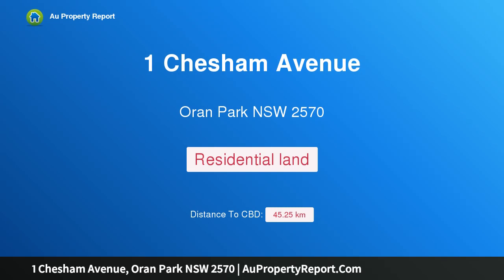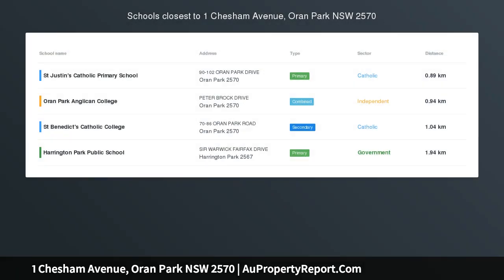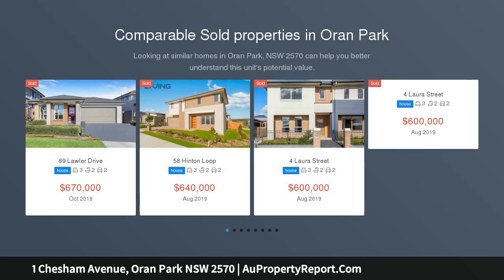Hi, I am glad to introduce Property 1 Chesham Avenue, Orang Park, New South Wales 2570. Great opportunity, potential for house and granny flat, corner block.